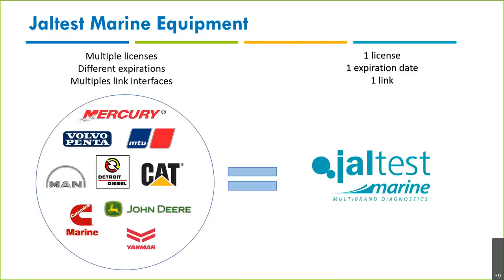Instead of having multiple licenses with different expiration dates and multiple link interfaces for different brands, we can use just one tool — Jaltest Marine — with one license, one expiration date, and one link. I'll explain afterwards why we should use Jaltest Marine as a first tool or also as a second tool.